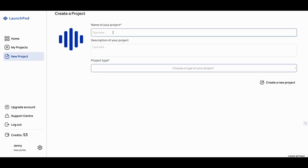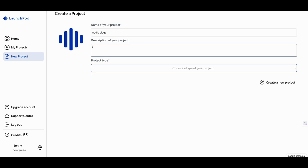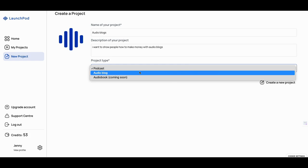You come here and name your project — I'll just call it 'audio blogs.' I want to show people how to make money with audio blogs. We'll go audio blog here. The audio books feature is coming — they said it would be available for Sumo links.